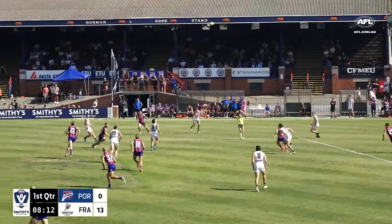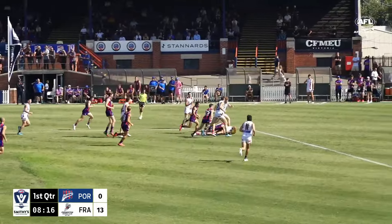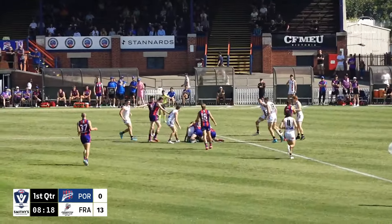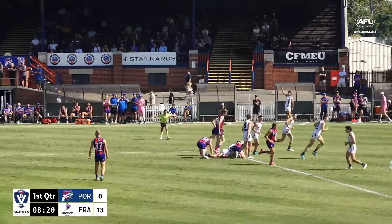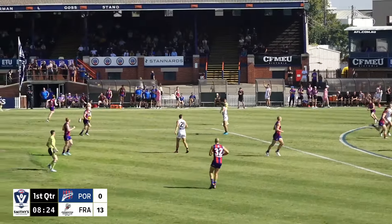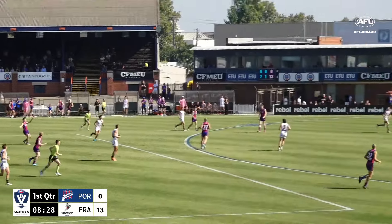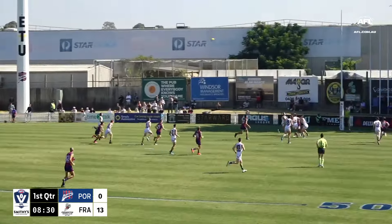Murphy will go across the ground. Under pressure is Gray, and he's immediately set upon. The umpire says holding the footy — it's a chance here for Port Melbourne. As this ball will go deep inside 50, long ball all the way to the back, and again just carrying there.